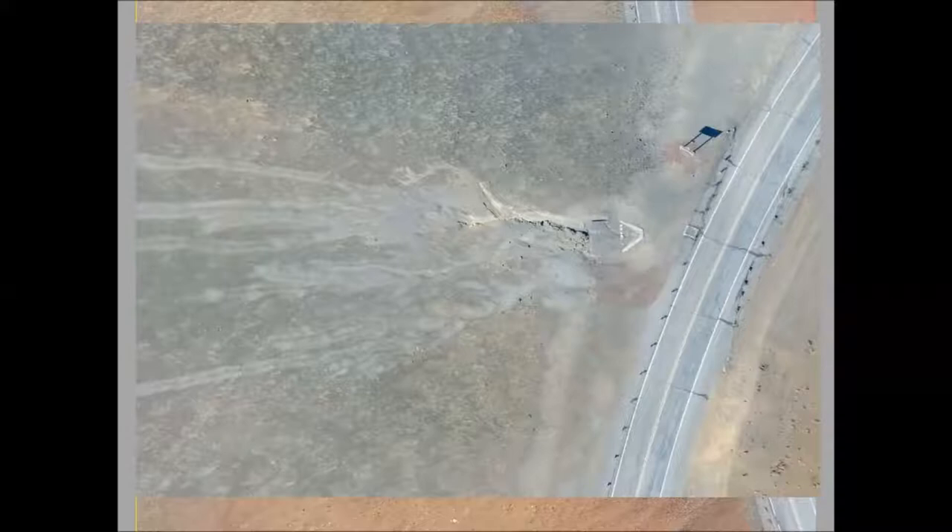I'll leave you with my favorite picture of a wēkiu bug — this is what they look like when they're alive. They're tiny, and I like this picture because not only does it show the wēkiu bug, it also shows its environment: very irregular cinders with vesicles in them, sometimes all sorts of different colors, on the cinder cones. I think it really sums up the environment, and that's all I've got.